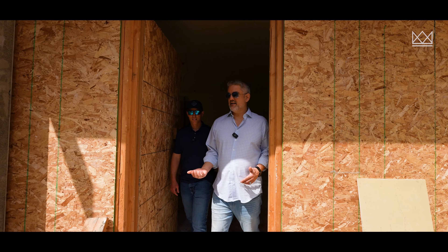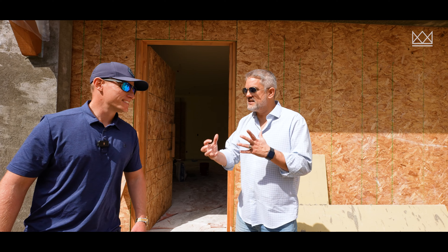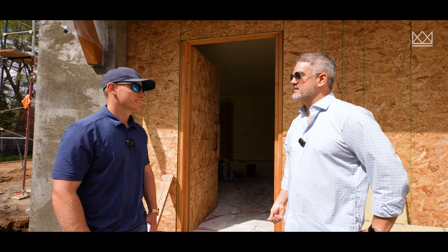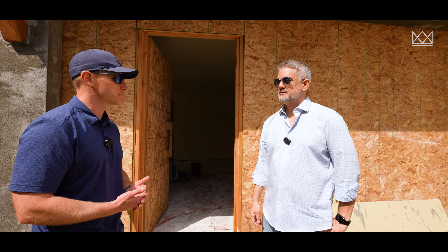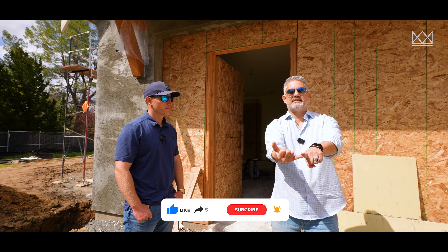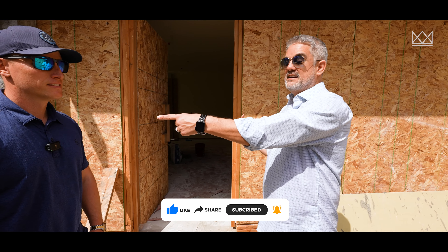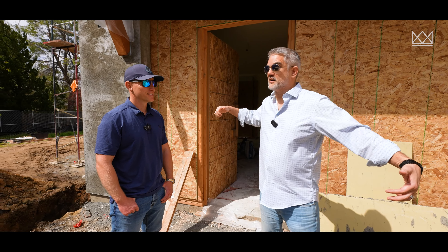Thanks for joining us again on custom homes — so much that people need to know about. Thanks Steve for taking the time and having me out here. Thanks for coming out — I'd love to show what we do, our craft, and the people that go behind these projects, and talk about what really goes into these builds. Four things you need to do: like the channel and the video, subscribe, call our team if you're looking for Sacramento real estate, and reach out to Steve if you're thinking about a custom home. He's the man, the myth, the legend. We're out of here.